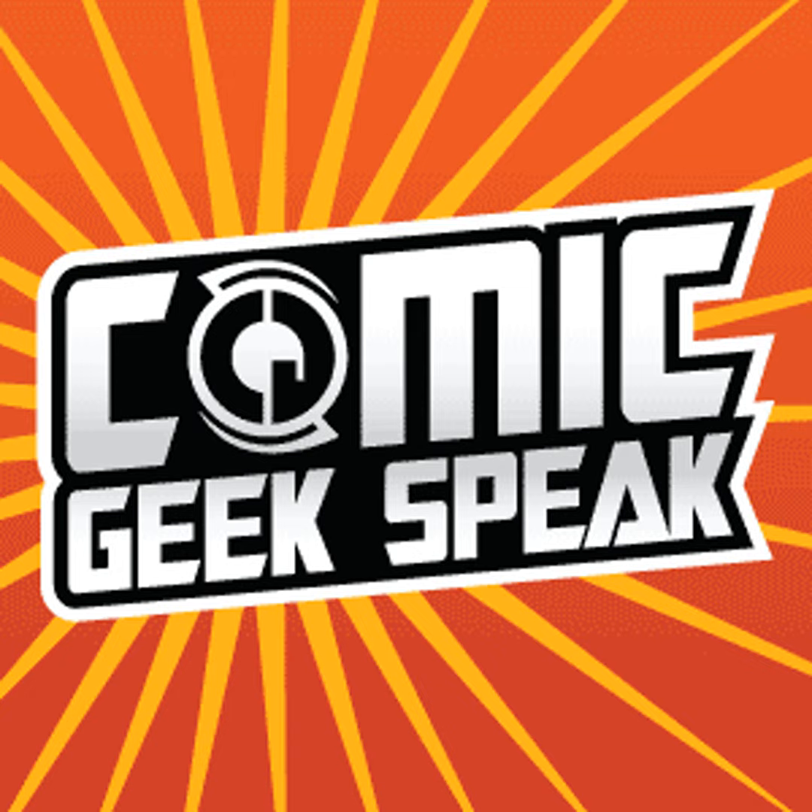This is Comic Geek Speak, episode 1644, PREVIEWS! Uniting the world's mightiest heroes, this is... I'm Brian Christman. I'm Adam Murdo. And I'm Chris Eberle. Comic Geek Speak! And welcome to the show.